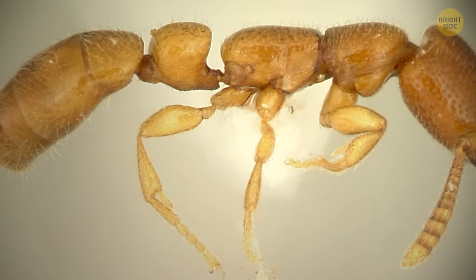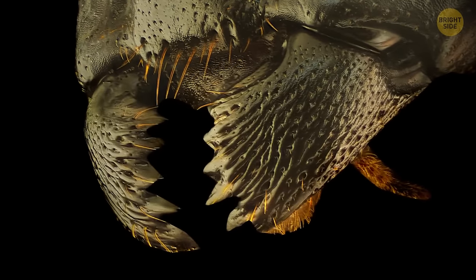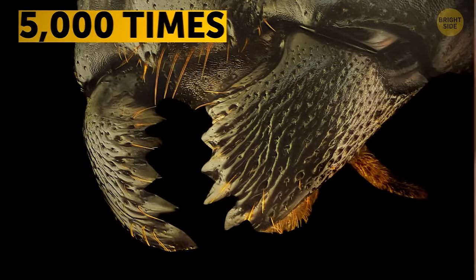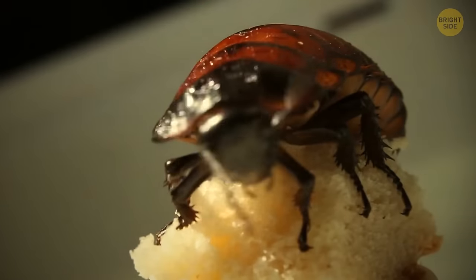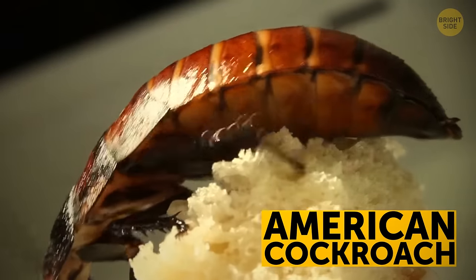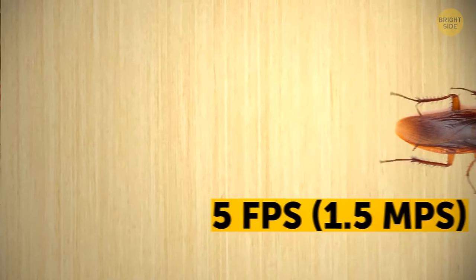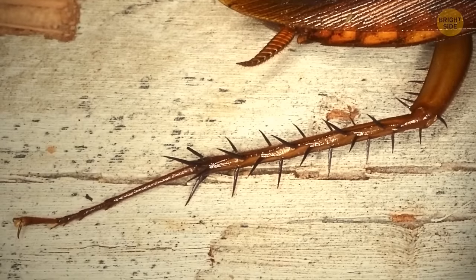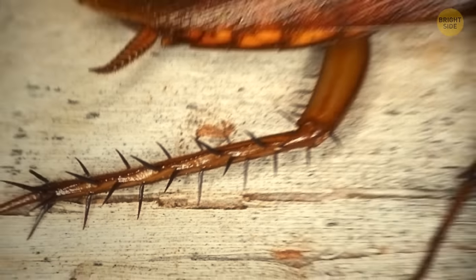There's another ant speed record holder: the Dracula ant can't run as fast as the silver ant, but it has the fastest mouth in the world — opening and closing its jaws 5,000 times in the blink of an eye. The American cockroach can run 5 feet per second, hiding in walls and behind stoves. Its six legs — each with three knees — are covered in small hairs that sense any change in the air, which is why it reacts so fast when you flip the light on.